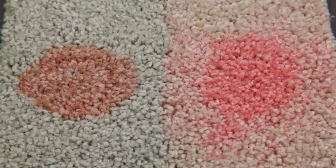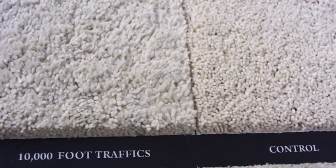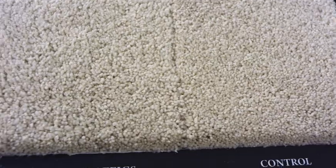As you can see, the nylon samples show signs of red dye still present. The polyester and the tri-exter showed almost complete restoration of appearance from the cleaning. The traffic-only samples showed a noticeable difference in that the appearance of the polyester is less pleasing than that of the nylon and the tri-exter.